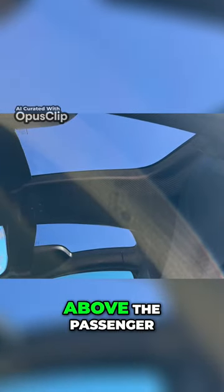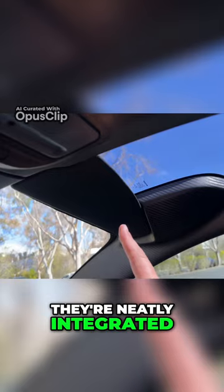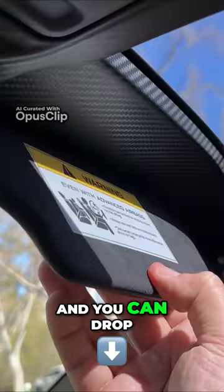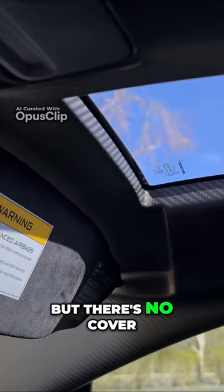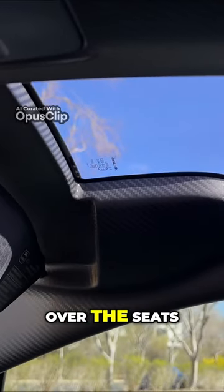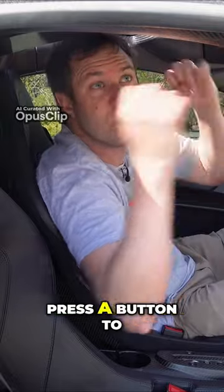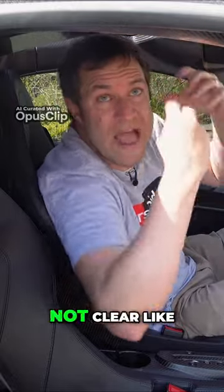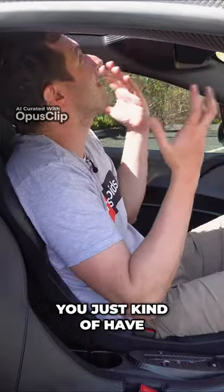There are two glass canopies — one is above the driver and one is above the passenger. This car has sun visors neatly integrated into the roof, and you can drop them to shield yourself from the sun while driving. However, there's no cover for the canopies over the seats — no ability to stop this or press a button to make the windows not clear, like in some newer McLaren models. Instead, you just have glass above you.